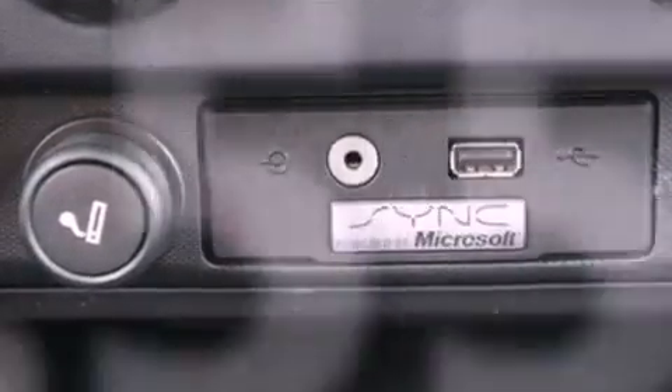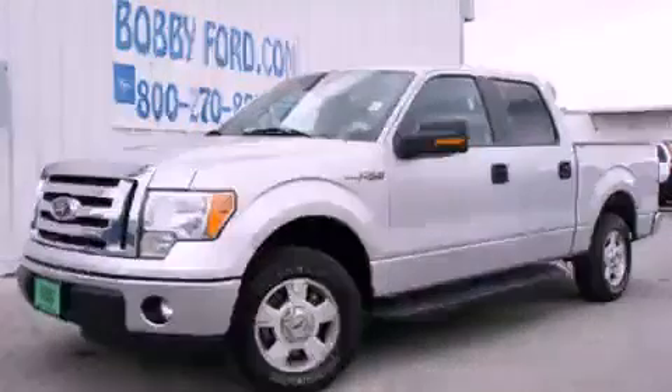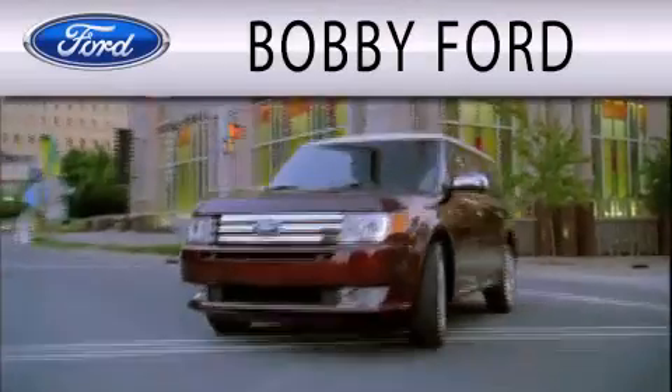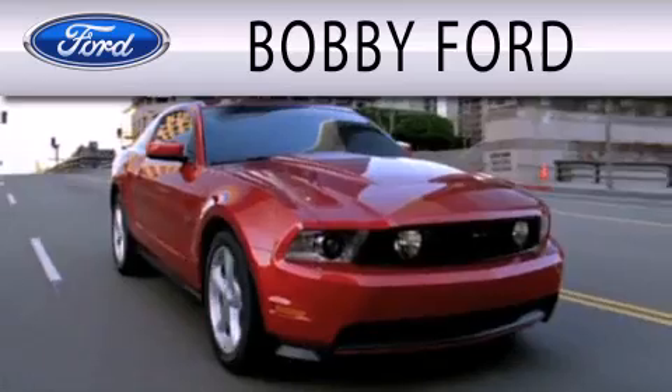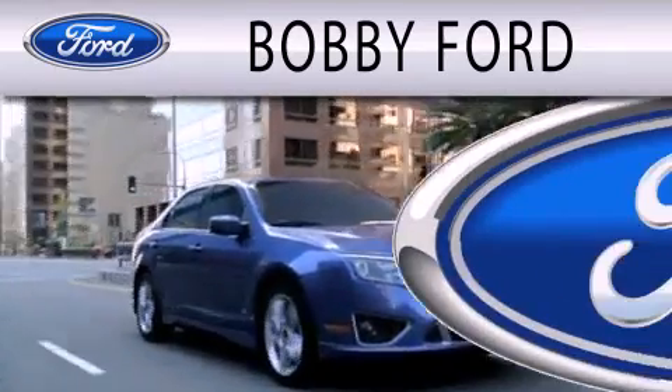Contact us today and schedule your opportunity to see this automobile in person. Bobby Ford is dedicated to doing everything possible to ensure that the experience you have selecting your next vehicle is as pleasant as possible.